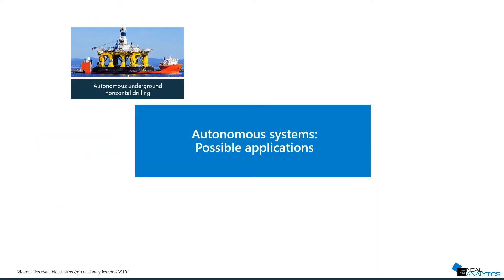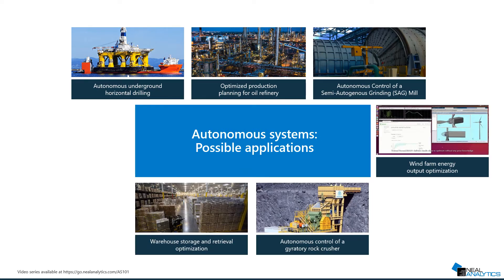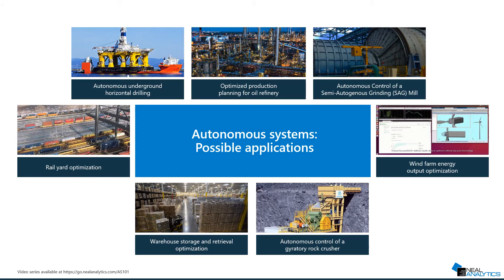Underground drilling, manufacturing, windmill farms, and supply chain optimization are only a few examples of typical use cases for autonomous systems.